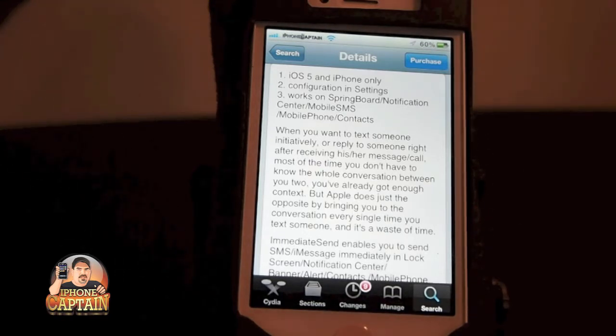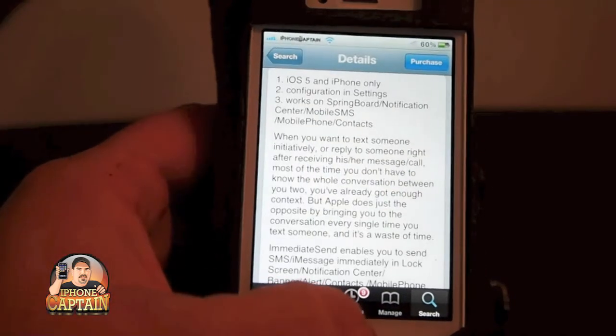To configure it you have to go into the settings, of course. What it does is it allows you to send messages directly from basically anywhere on your springboard, in your notification center, inside phone contacts, places like that.